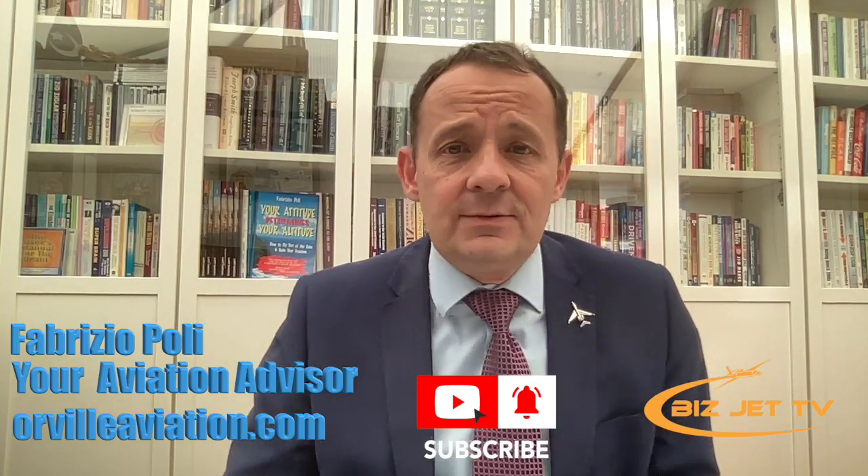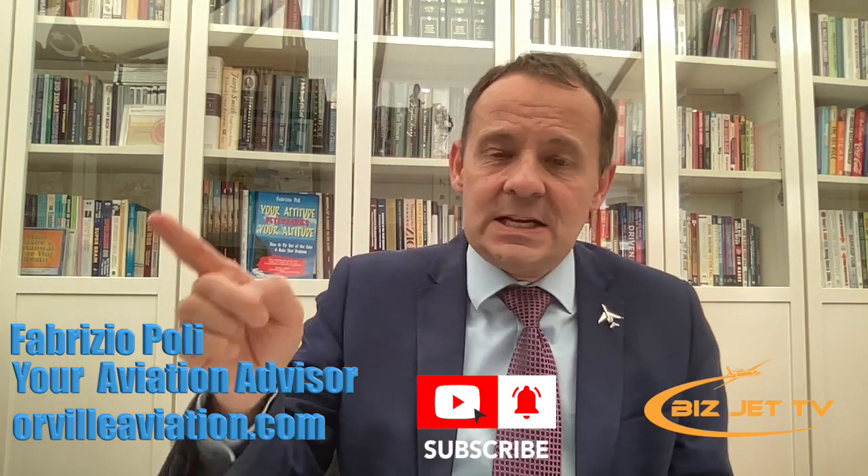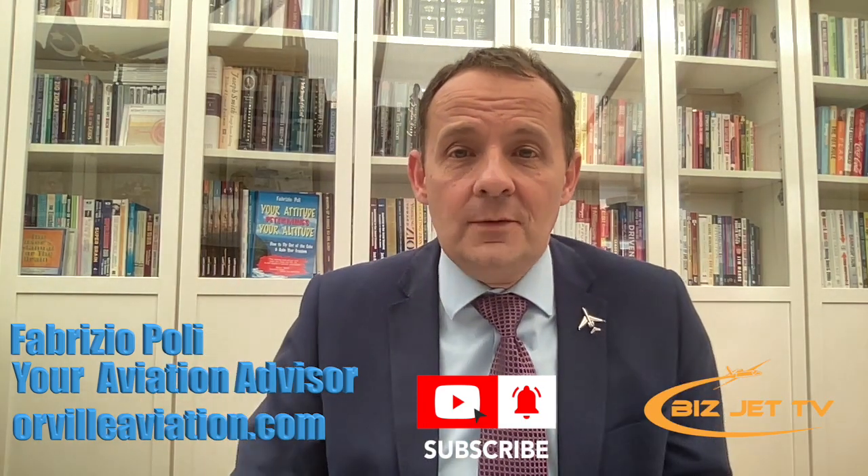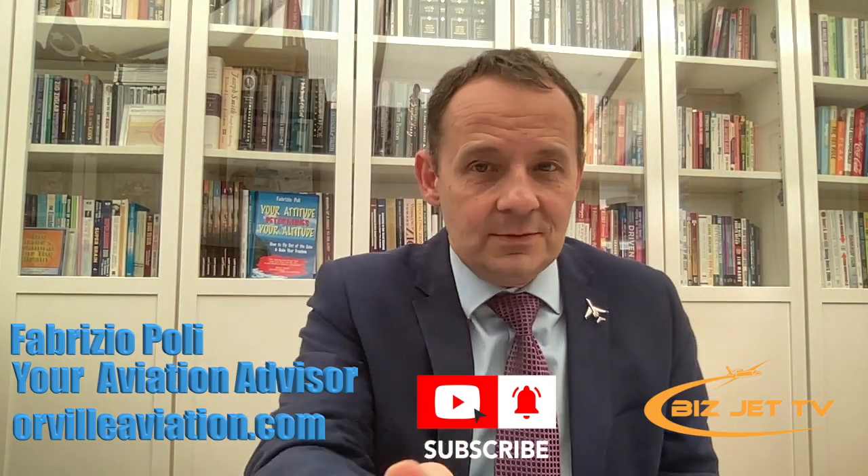If you haven't subscribed to Bizjet TV, I encourage you to subscribe. Check out the next video about charter prices and why they're on the increase. That's all from Fabrizio Polly on this episode of Bizjet TV — see you on the next one.